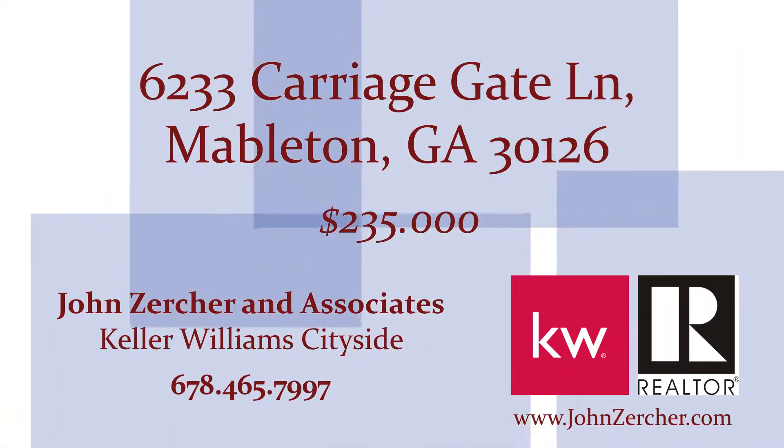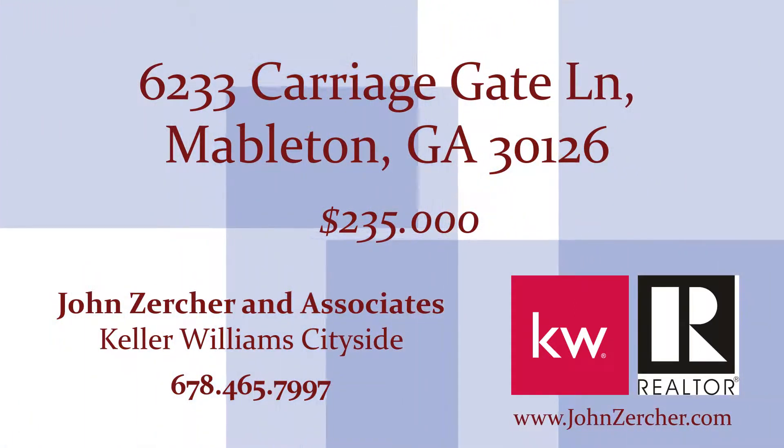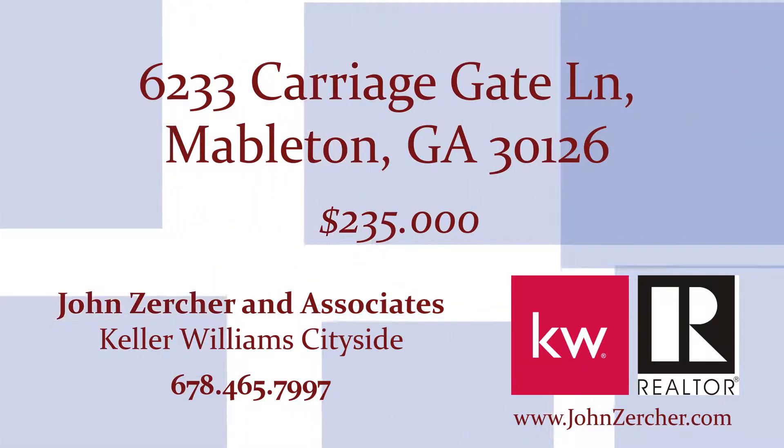Charming townhome in the sought-after Legacy at Riverline Community, located at 6233 Carriagegate Lane.